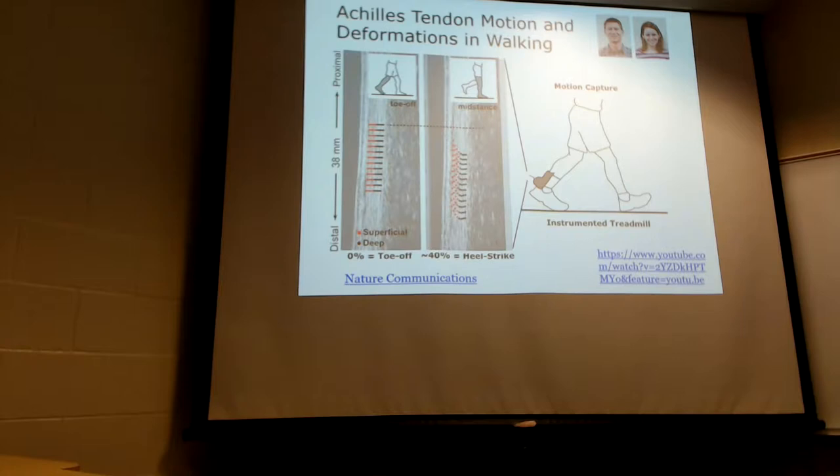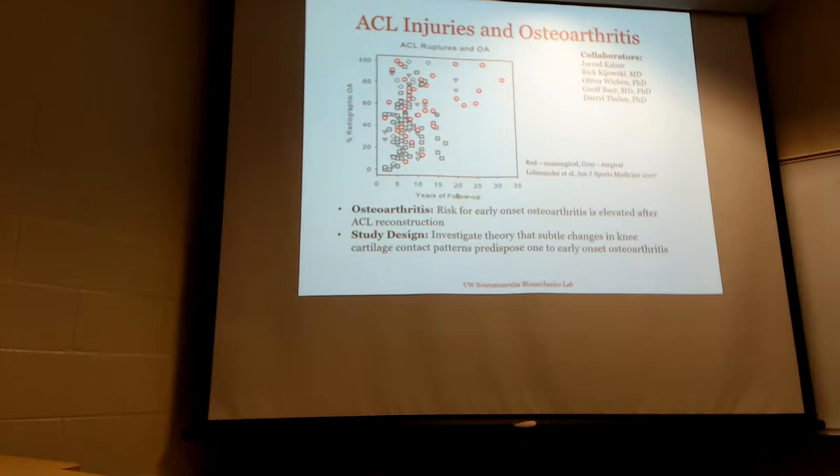They have developed an instrument that just recently got published in Nature Communications and has a really awesome YouTube video. It's a really nice video — they use ultrasound technology to excite the tendon and therefore can measure the strain and the loads in the tendon in vivo. It's pretty exciting work.